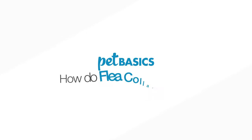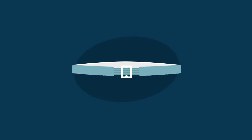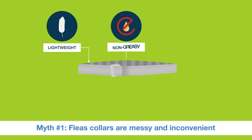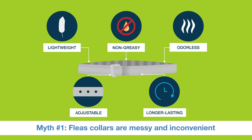Flea collars have been around for a long time — more than 50 years, in fact. They've come a long way since then, but many negative stigmas remain. Modern flea collars are lightweight, non-greasy and odorless, adjustable and longer-lasting than collars of the past.